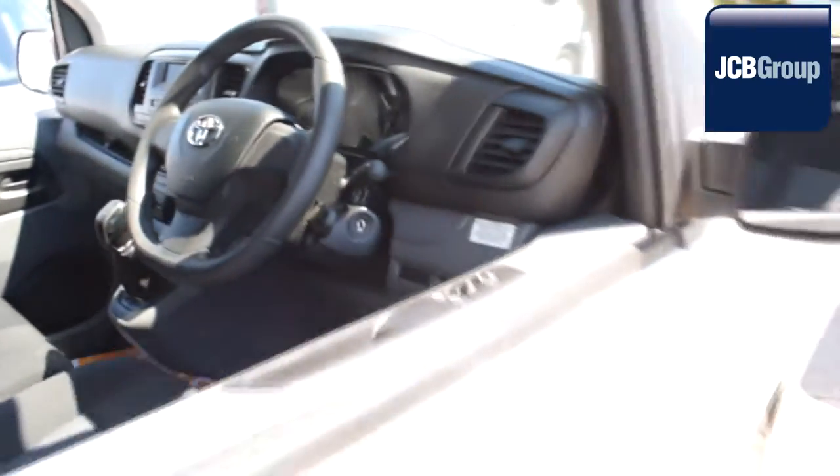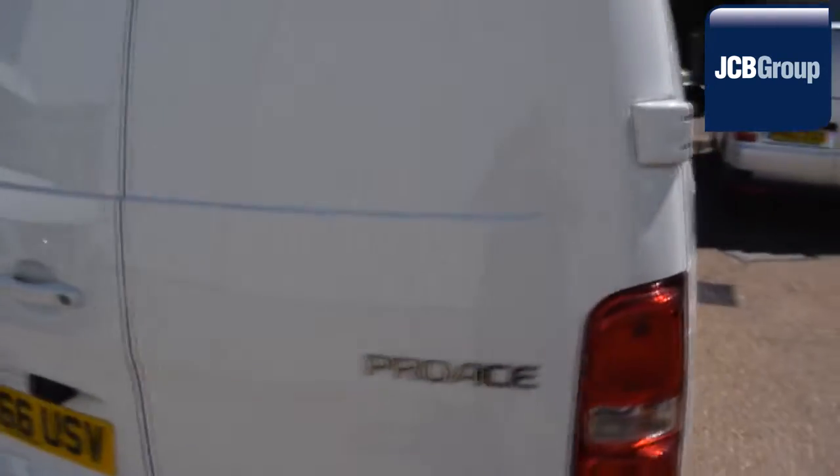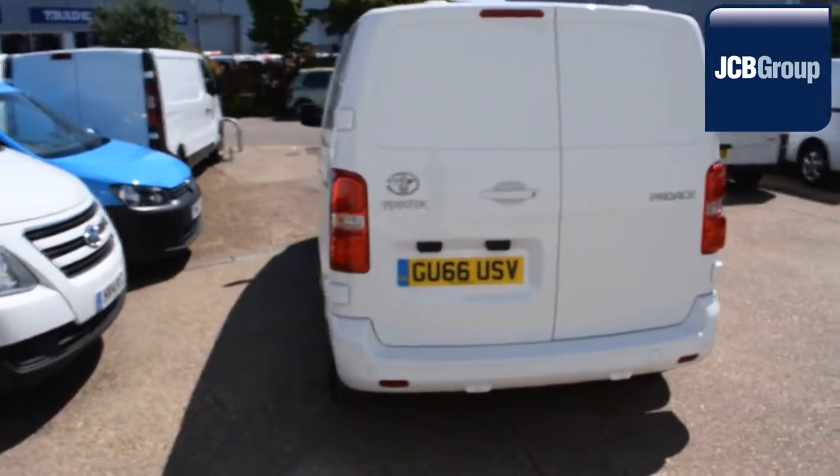12 months roadside assistance provided by the AA, printed HPI Experian reports, comprehensive multipoint check completed by our own workshops, fully valeted and presented before sale.